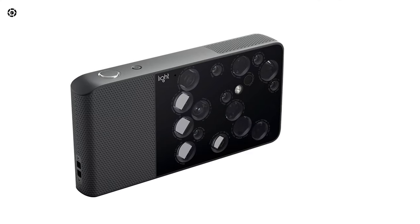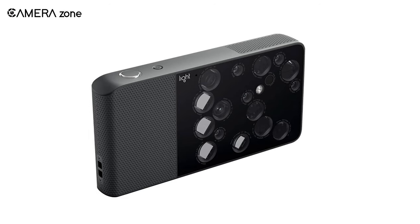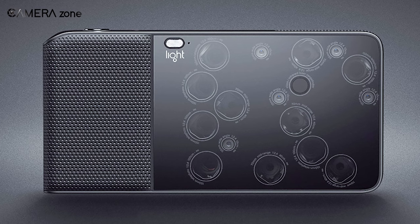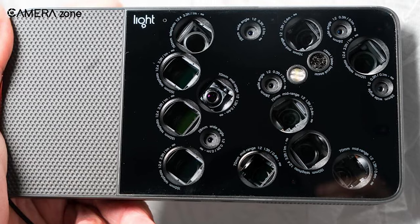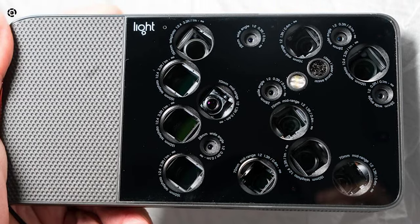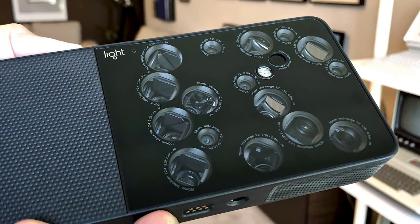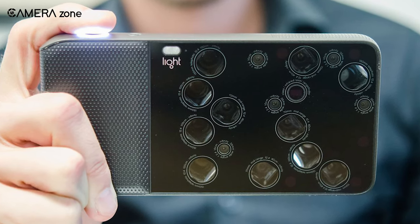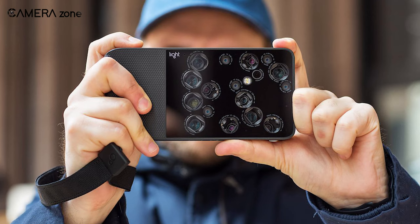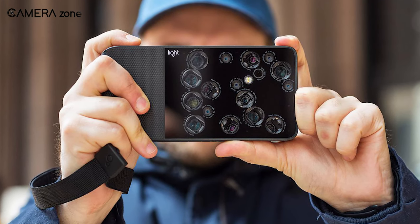Next we have the Light L16, a name of engineering wonder in the field of photography. It accommodates 16 lenses along with 16 camera sensors. The lenses are of varying focal lengths — it has 5-35mm, 5-70mm, and 6-150mm lenses on the body. It also features 16 sensors, each having a resolution of 13 megapixels. Hats off to its computational ability, as it can perform significantly fast.